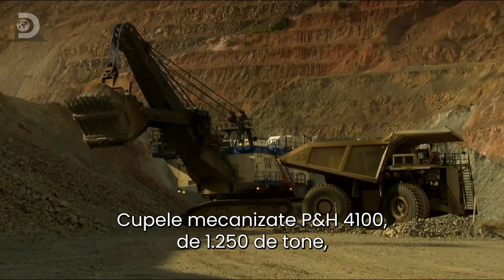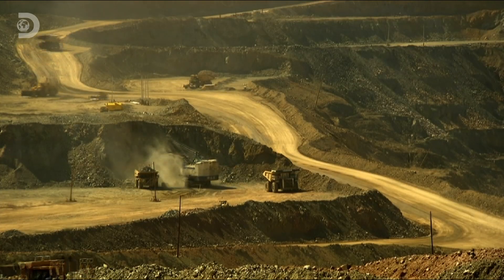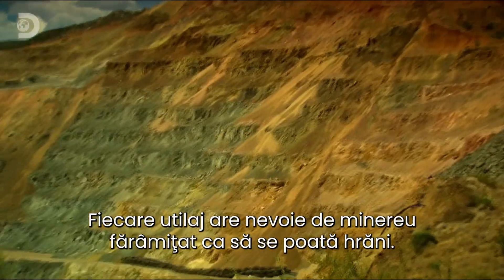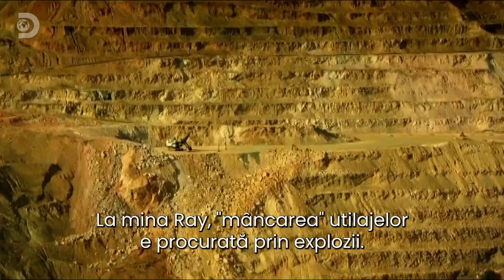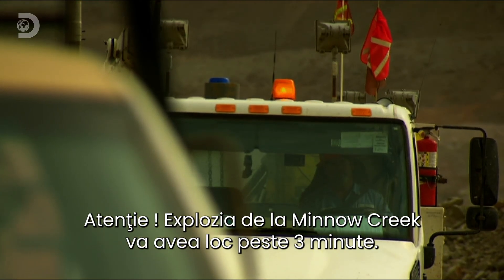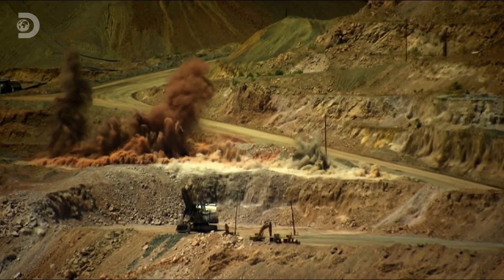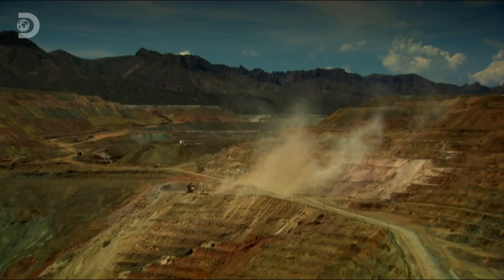The 1,250-ton P&H 4100 shovels can shift over 10,000 tons of ore every hour, but even these mechanical behemoths can't scrape ore straight from the bare rock face. Each monster needs a constant supply of loose copper ore to feed on, and 7am is feeding time. At the Ray Mine, the monster's meals are blasted loose from the rock face. The blast in the 1950 Mendel Creek will go off in three minutes. In 0.3 seconds, 300,000 tons of hard rock is sent sky high. Breakfast is served.